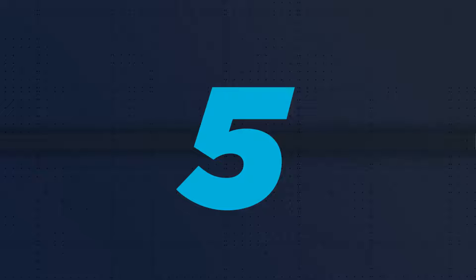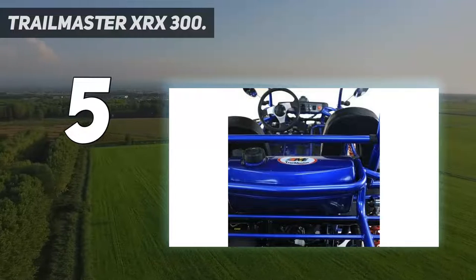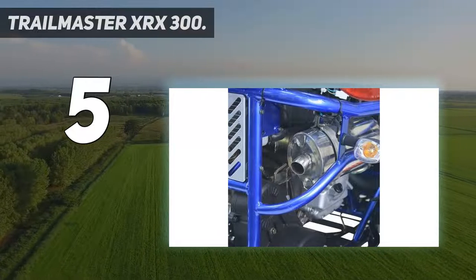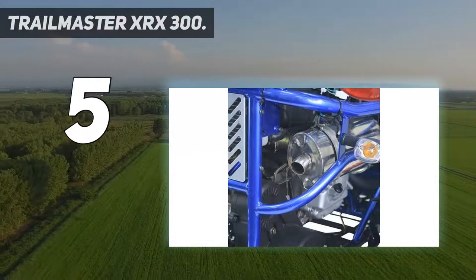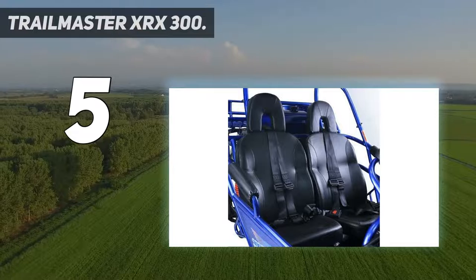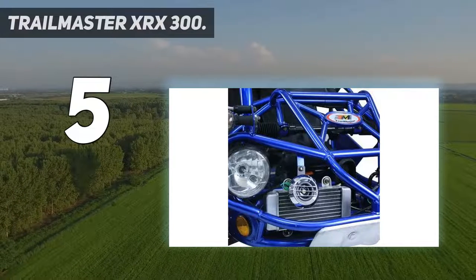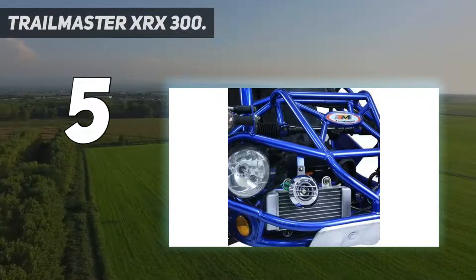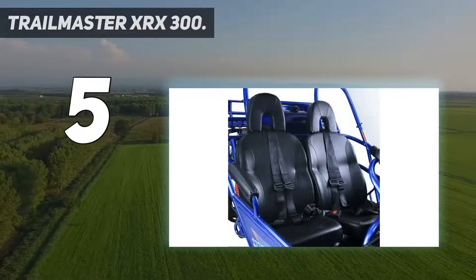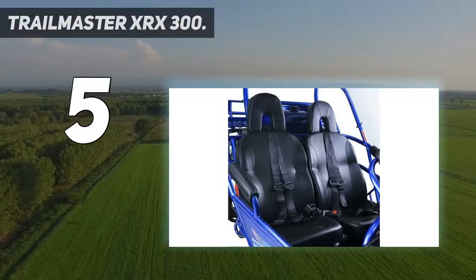Starting at number 5: the Trailmaster XRX300. The Trailmaster XRX300 is a high-speed off-road go-kart equipped with a whopping 17.4 horsepower petrol engine that outputs a max power of 6,500 rpm. The top speed of this cart is an astonishing 50 miles per hour, enabling it to climb steep surfaces at an 18-degree angle.